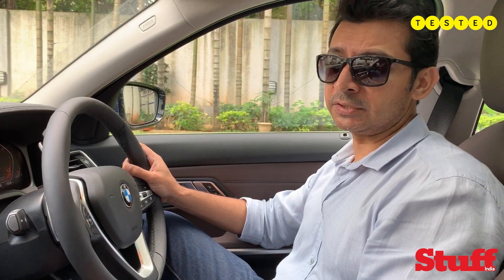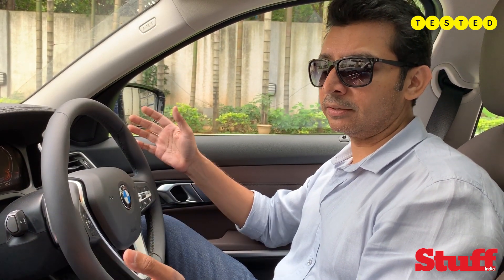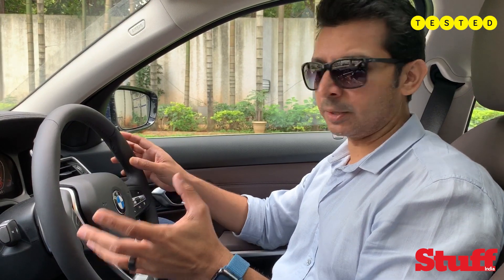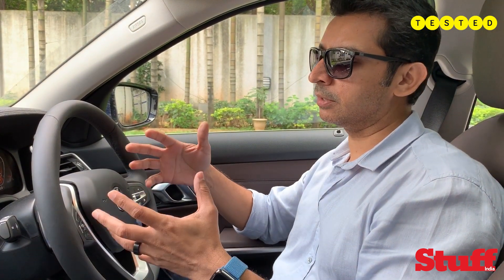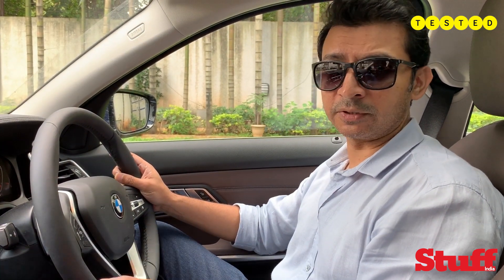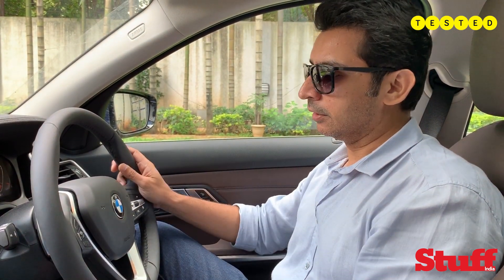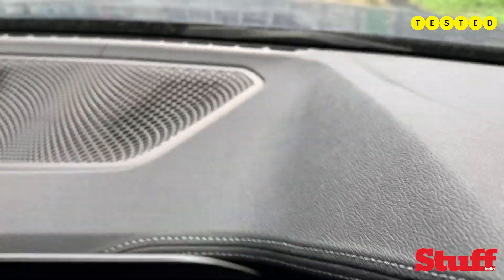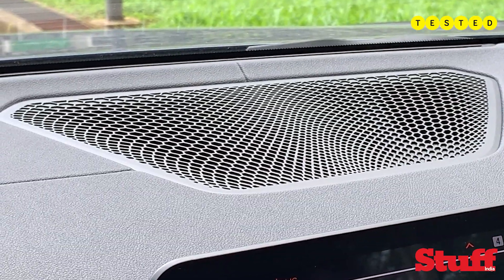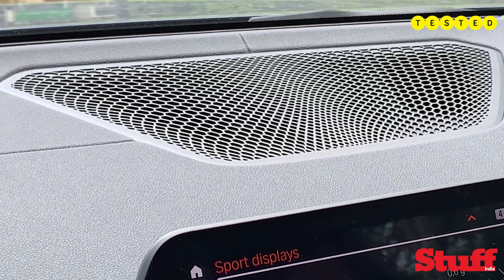You get the latest version of iDrive, which is 7.0. Typically people believe the iDrive systems are a lot easier to use and probably the best of the lot between Audi, Mercedes and BMW. Somehow I'm just not getting to grips with this one — it seems a bit confusing and not very intuitive, to be honest. I prefer the Mercedes system, but that's just me. The audio system is standard in this case — it's not Bowers and Wilkins, it's not Harman Kardon — but even then it sounds very nice: it's taut, punchy, and defined.